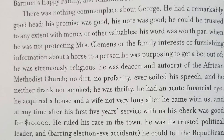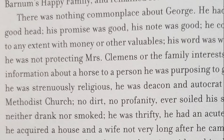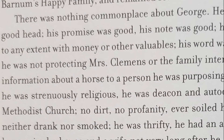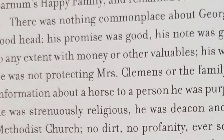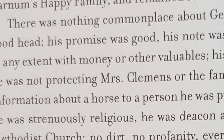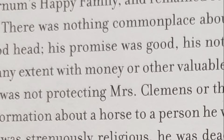"There was nothing commonplace about George. He had a remarkably good head. His promise was good. His note was good. He could be trusted to any extent with money or other valuables. And he had the respect, and I may say, the warm friendly regard of every visiting intimate of our house."